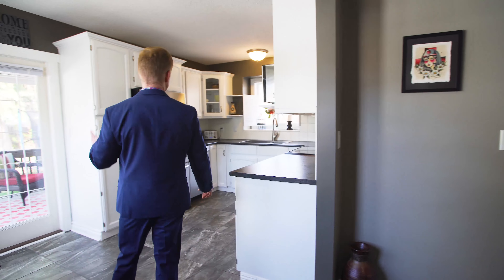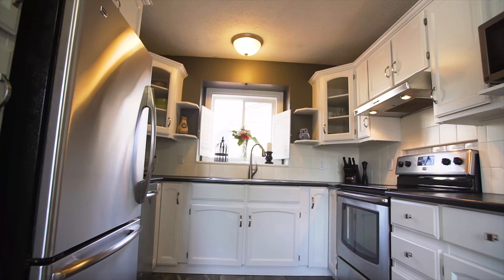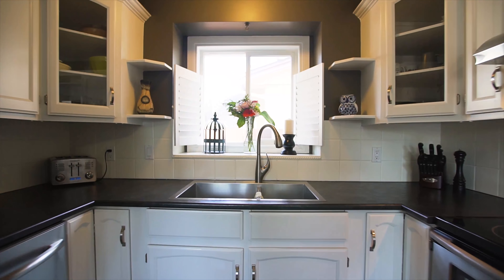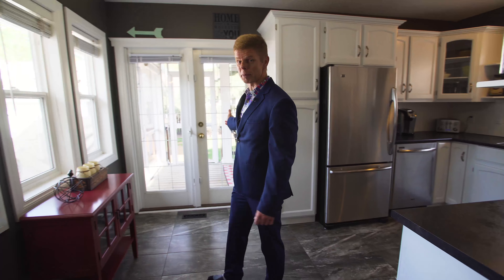Continuing on, check out this gorgeous kitchen — bright and white, beautiful tile, upgraded stainless steel appliances, and lots and lots of natural light. What else can you ask for? When you're done preparing your food in the kitchen, maybe you want to go and explore that patio I was telling you about.